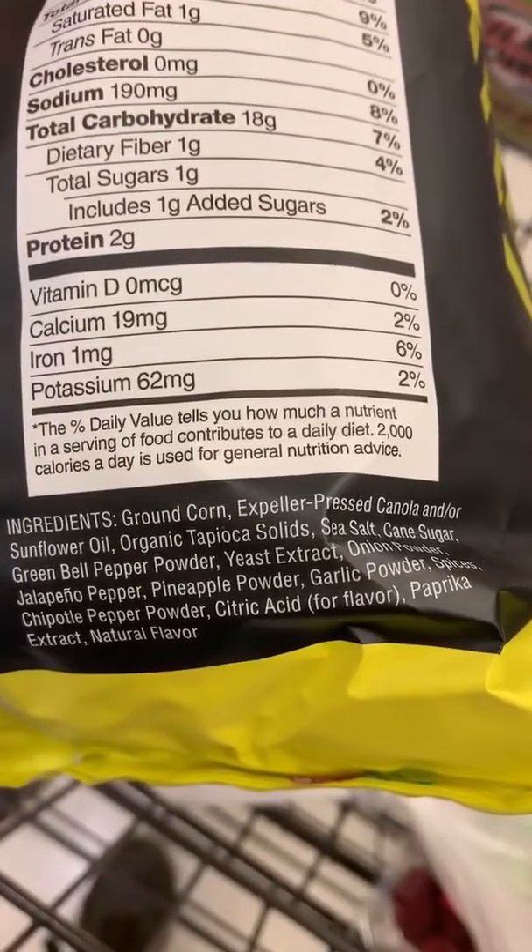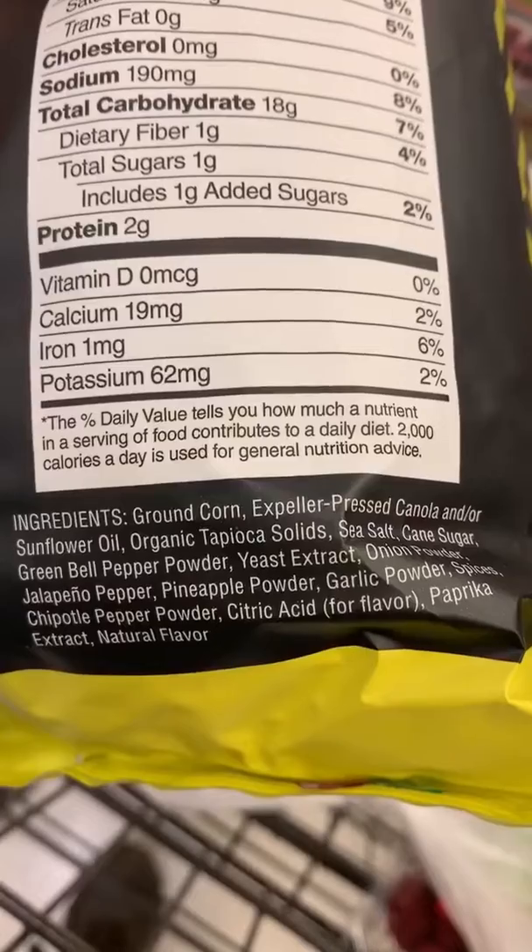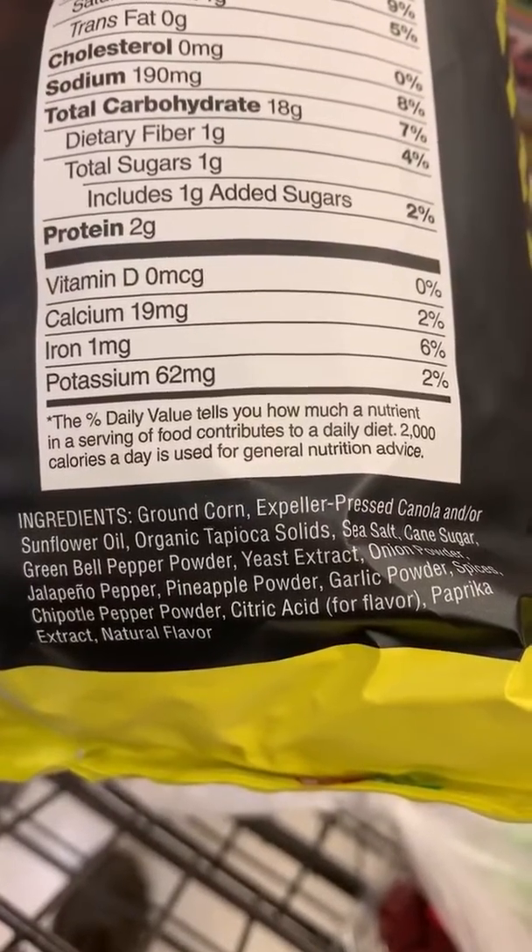Let's check the label. Canola oil shouldn't be in anything. Canola oil is made from rapeseed oil. It's toxic, even if it says organic.